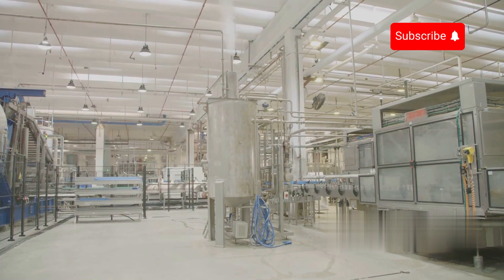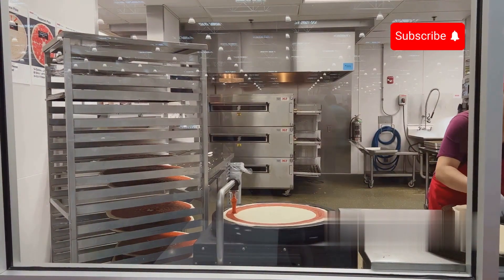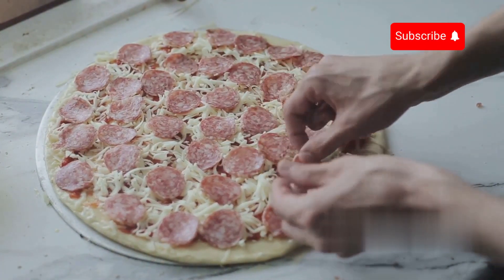If you're fascinated by the technology behind food production, there's a whole world of innovation waiting to be explored. Stay tuned for more insights into how your favourite foods are made.